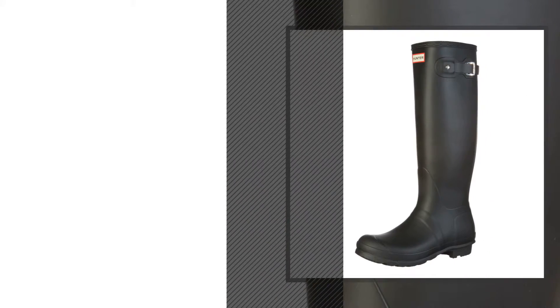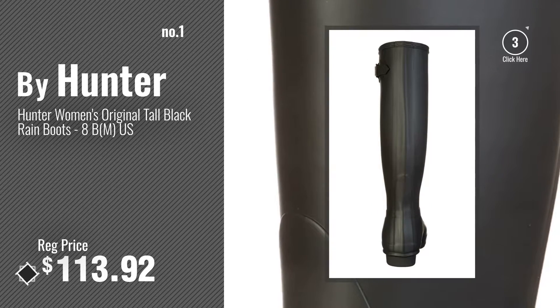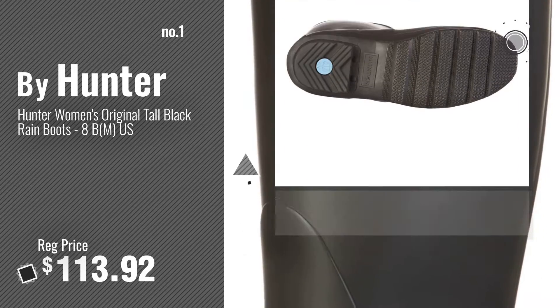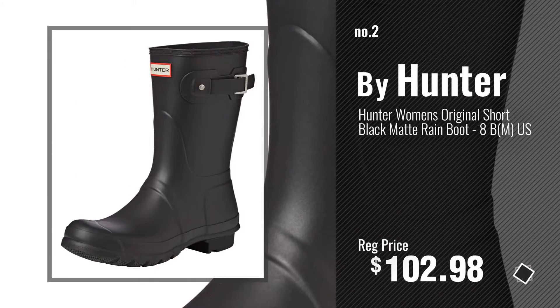Number 1, by Hunter. Watch this video, choose your favorite. Number 2, another great product by Hunter.